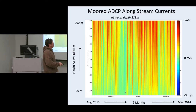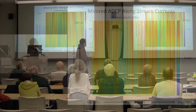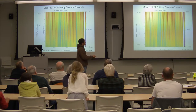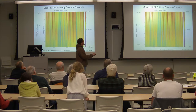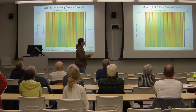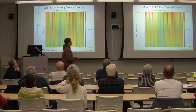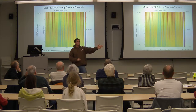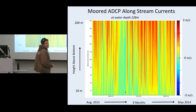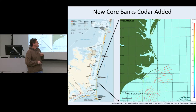Here's an example of the record we get. This is the bottom and height above the bottom, at a water depth of exactly 228 meters. Nine months of time. The currents are color coded from negative 3 meters per second to 3 meters per second. There are times when there's virtually no current, times when the current reverses, and times when the current approaches 3 meters per second. This is oriented along stream — if the current's flowing in the direction of the Gulf Stream at 3 meters per second it's red; if it reverses it's negative 3 meters per second and blue.